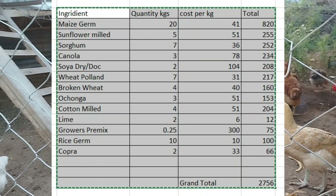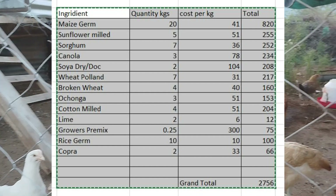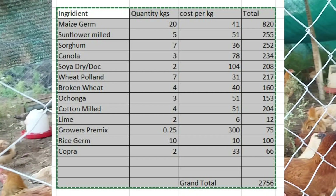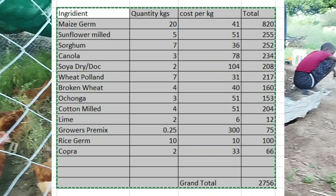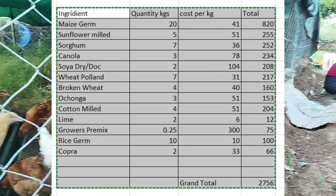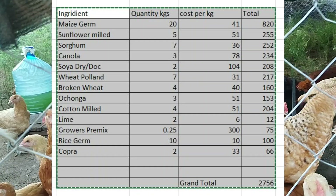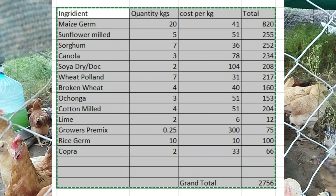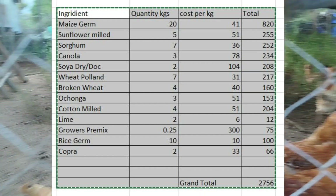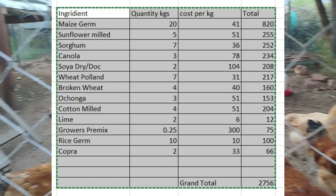Then you will need canola — 3 kilos at 78 kN, total 234. The crude protein for canola is 23%. We will also look at what each ingredient has in terms of nutritional value. Then we have soya, which is very good. You will need 2 kilos at 104 kN per kilo, total 208, and the crude protein is 48%.